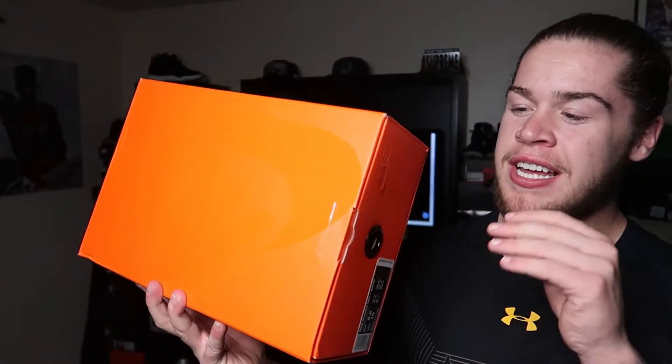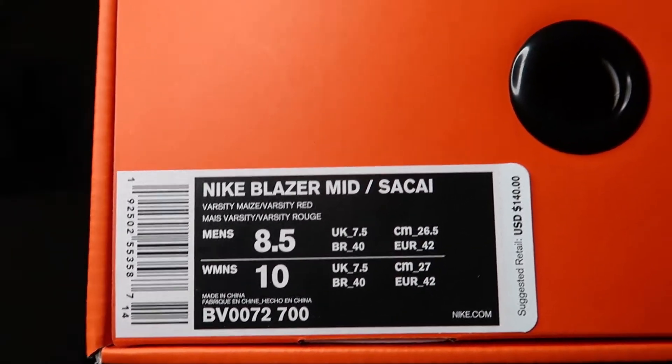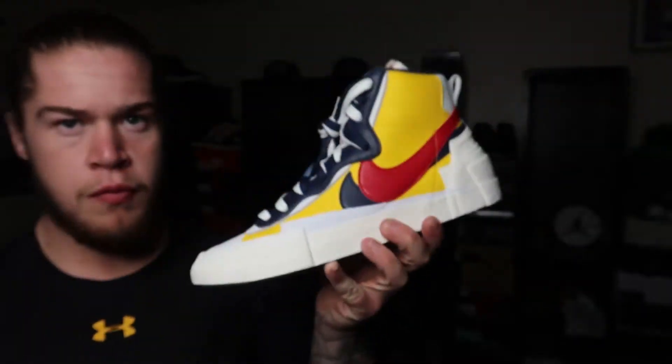Starting off with the box, you got this orange Nike box — it is a slider box, size eight and a half, Nike Blazer Mid Sakai. The reason I got these in an eight and a half and not a ten, which is my size, is strictly just for resale. Eight and a half were going for the most, so that's what I went for, and luckily I was able to get a pair. These are going straight to StockX after this video.